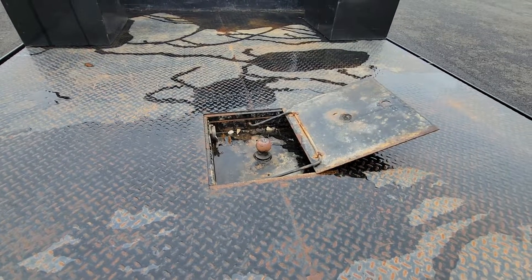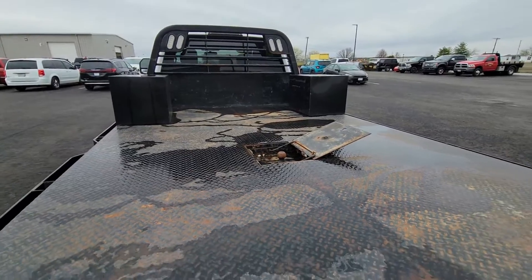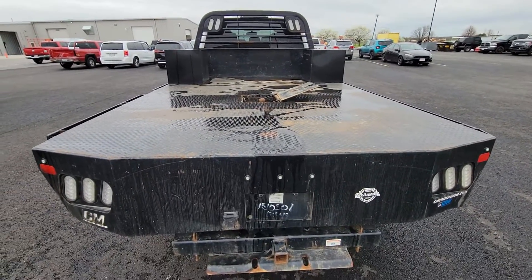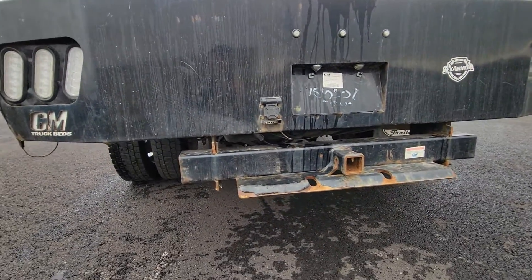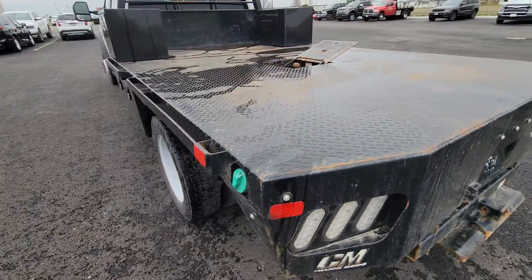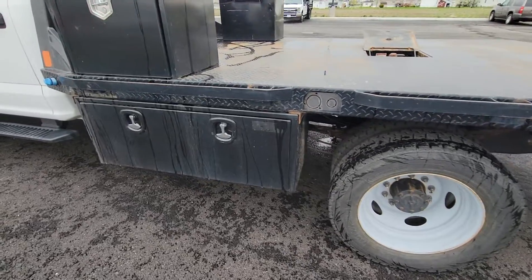So first things first, main interest question here for you in our first conversations — yes, it does have the gooseneck hitch on the inside hideaway there. Overall steel bed condition, kind of what you'd expect as far as having a little bit of surface rust on it, but no major damage or anything like that, no real huge flaws.